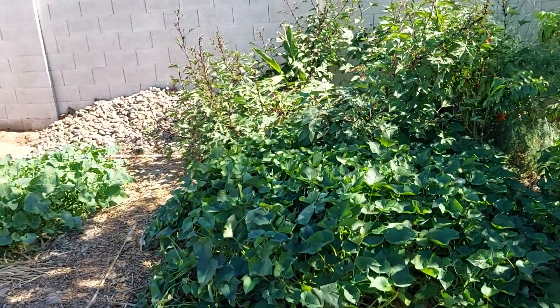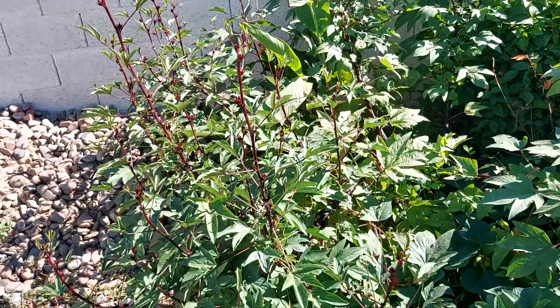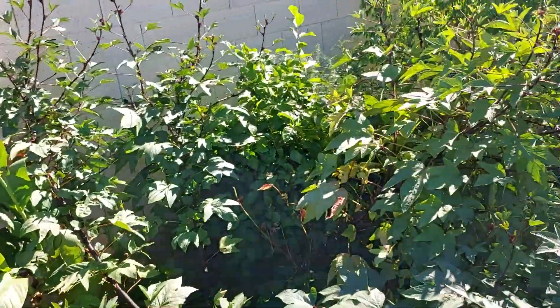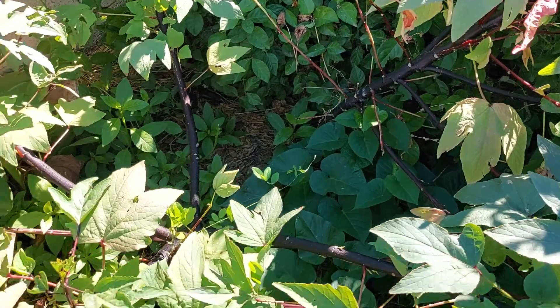On the other side, next to my purple sweet potatoes, I've got some more Roselle. They really like it in full sun — that's why this year I planted them in pretty much full sun all day. Look at the stalks on these things, almost like a tree.